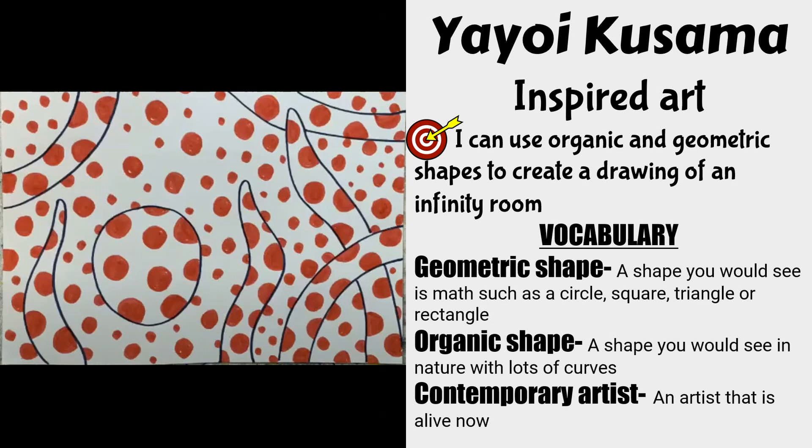Today we are making art inspired by the Japanese contemporary artist Yayoi Kusama. Our goal is to practice using organic and geometric shapes to create our very own infinity room.